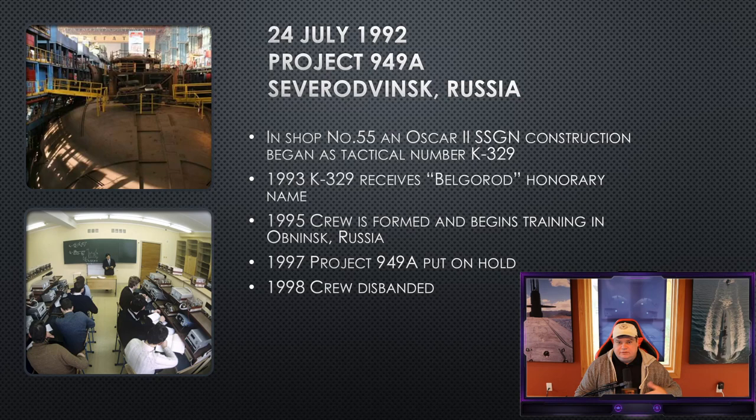In 1997, the project is put on hold. There is no clear reason given, but it can be assumed it's due to lack of money. In the 1990s, after the fall of the Soviet Union, Russia didn't have money to maintain its military, much less build new submarines. In 1998, the crew is still training in hopes of having a submarine, but the submarine won't be ready in time, and they disband the crew from their training.